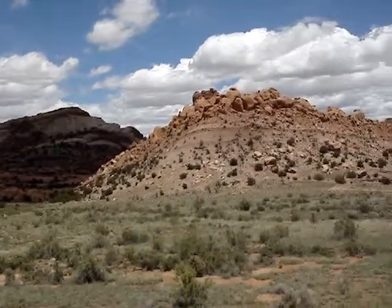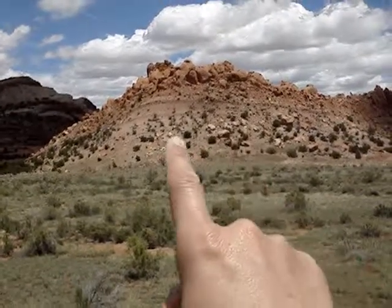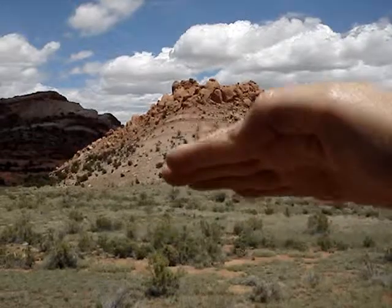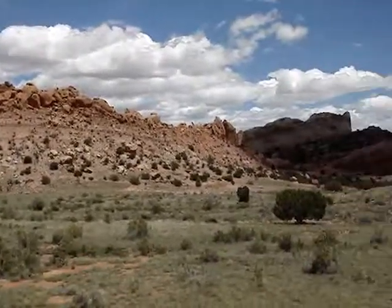This one here, it's kind of difficult to see, but this used to be underground right here. This was flat and you've got to lift it up. Now you can see the inside.